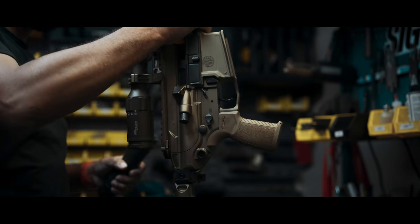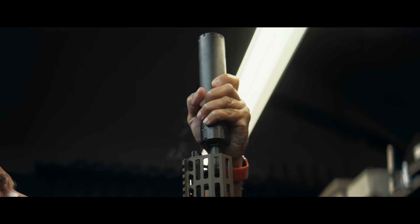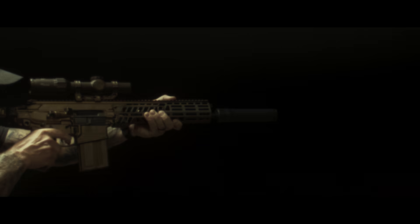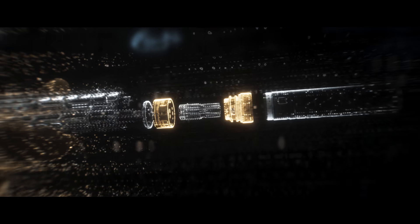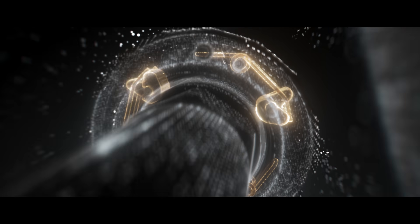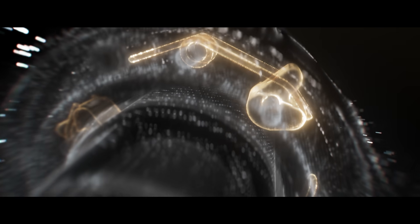Our Clutch Lock QD system allows the user to quickly and easily detach their suppressors without compromising capability. The suppressor creates a tight seal with the muzzle device when locked, to prevent fouling from entering the locking system. The Clutch prevents the suppressor from loosening at any point while shooting.